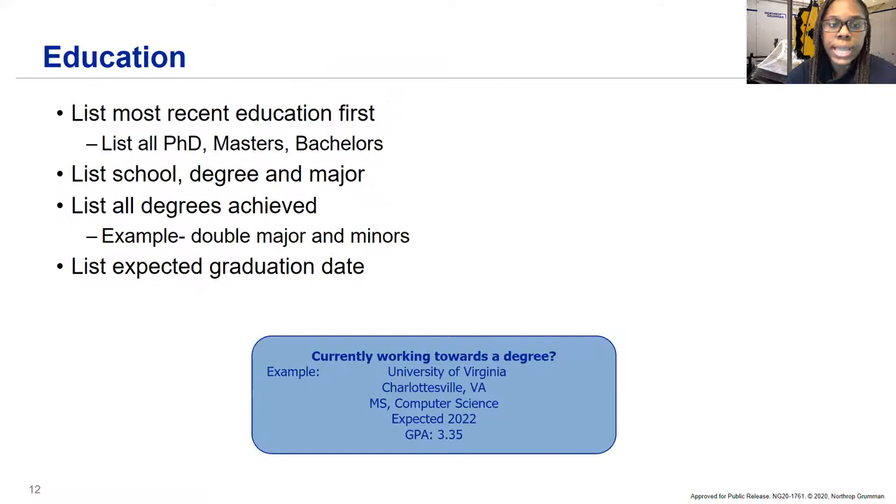For education, include it near the top of the page since it's most relevant while you're in school. List your most recent education first and work backwards. You don't have to include high school — just college, bachelor's, master's, or PhD. List your school, degree, and major. Definitely put your GPA on your resume if it's 3.0 and above — that's one of the indicators we look for. Also list your expected graduation date so we know whether you qualify for an internship or entry-level position.